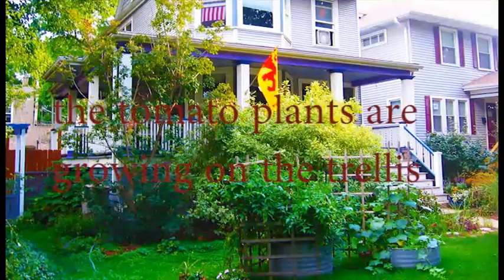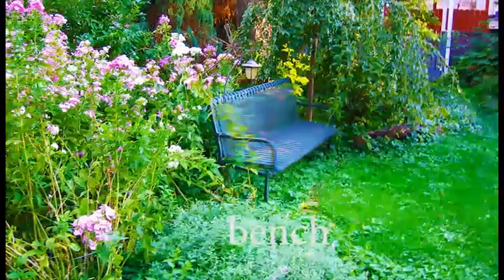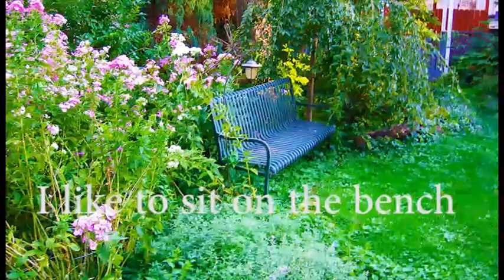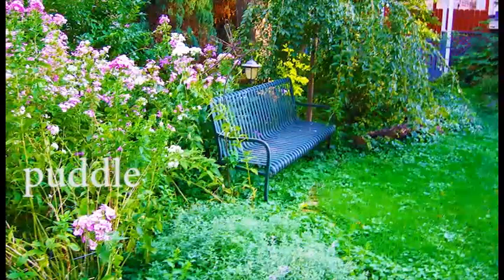Trellis. The tomato plants are growing on a trellis. A bench. I like to sit on the bench. Lawn or grass. I need to cut the grass.